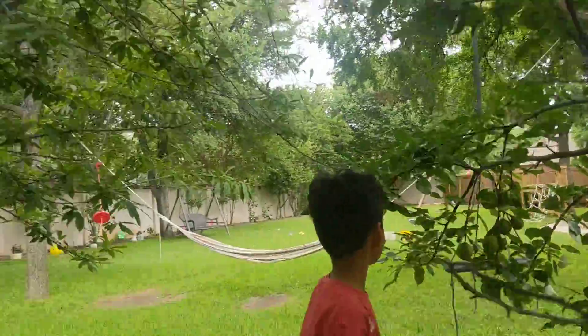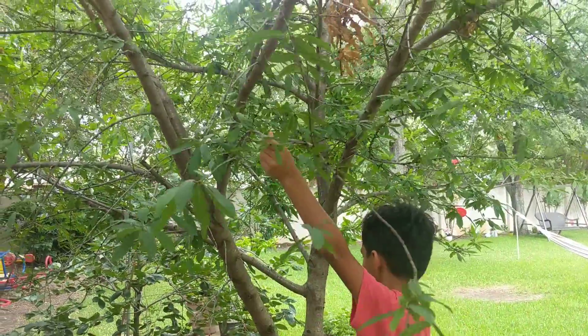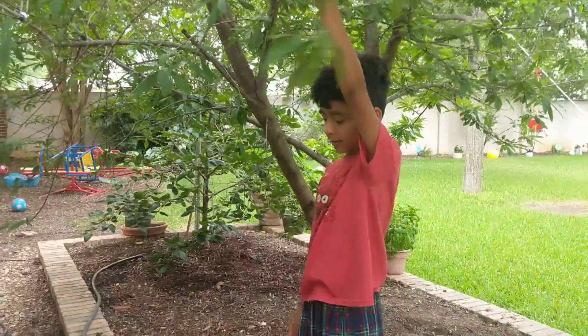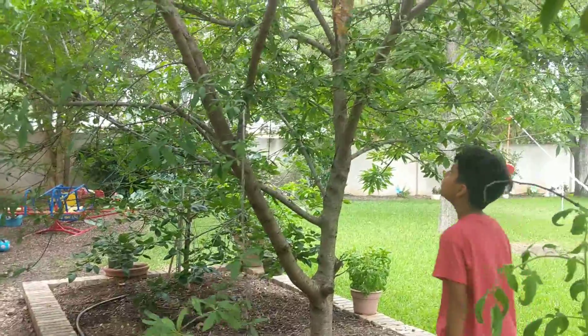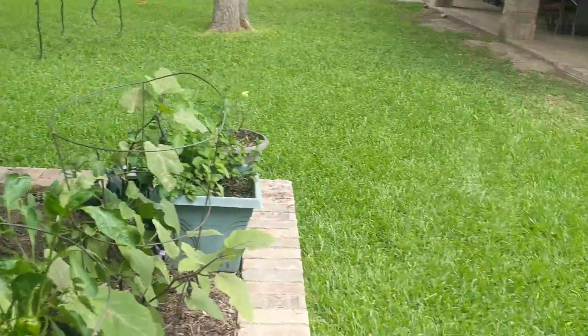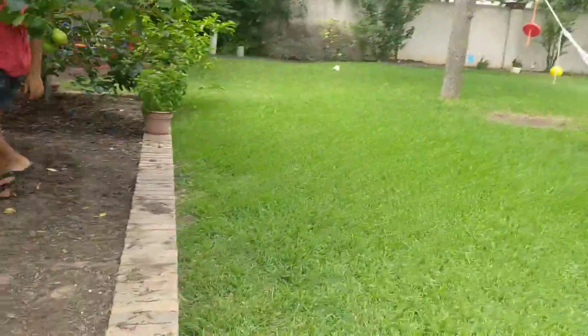What about this tree here? How many peaches did we get this year? Way more — I think we had probably 900 or so off of this one tree. Let's check out the other plants.